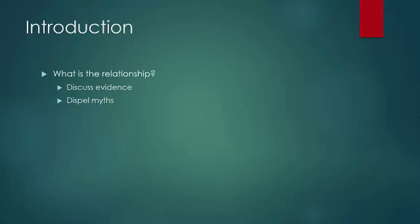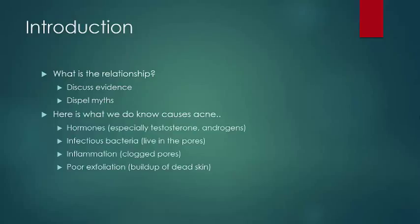Before I do that, here are the things we know that play a significant role in causing acne. Hormones, especially testosterone and other androgens, which both men and women get. Infectious bacteria that live in the pores on our face. Inflammation caused by clogged pores. And pore exfoliation, or the buildup of dead skin on our face.